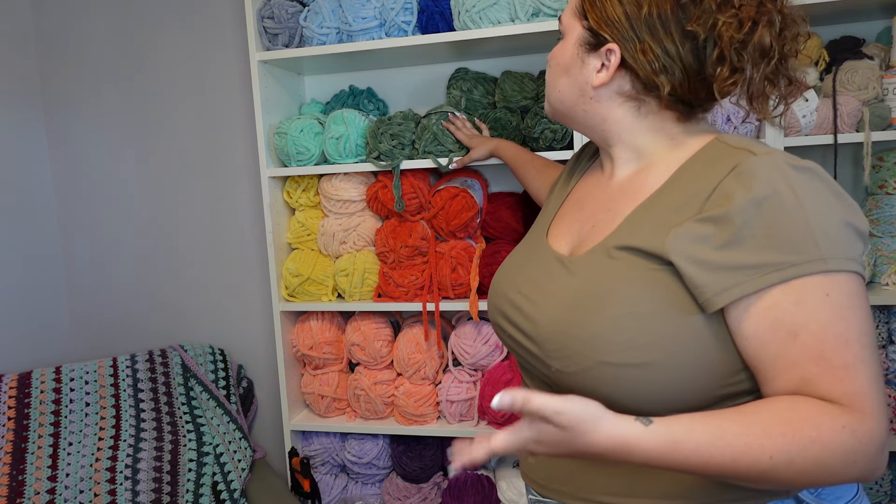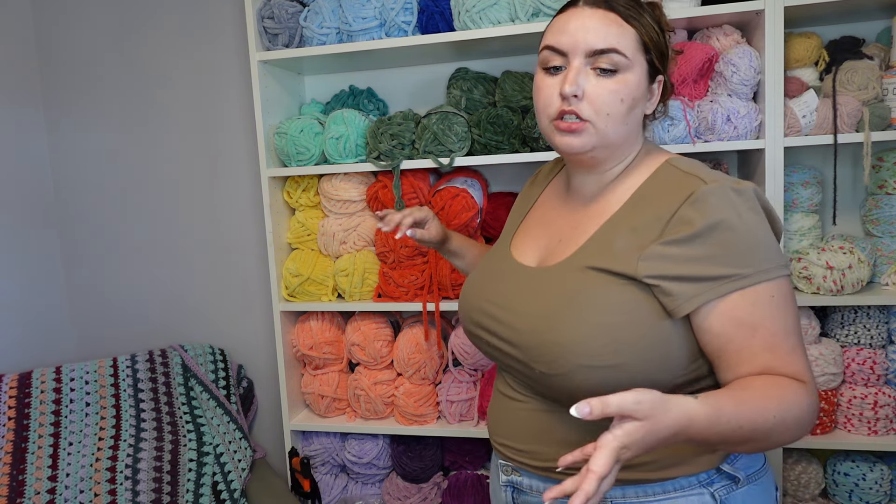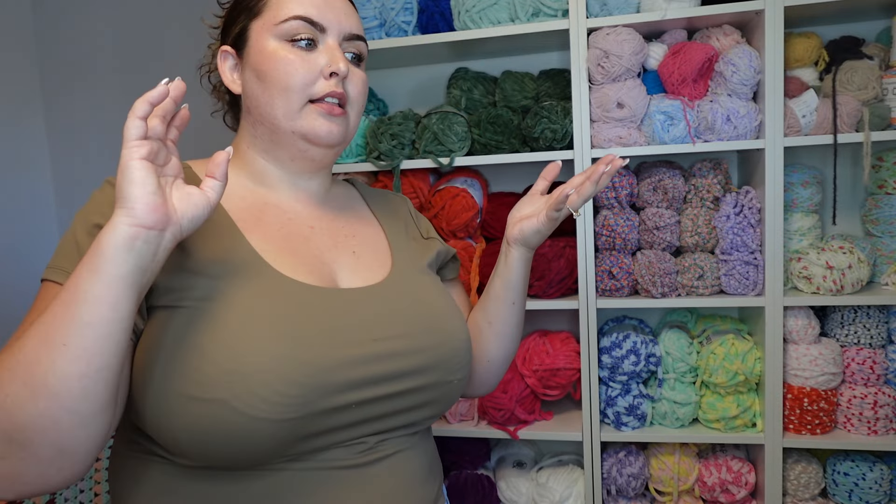Working with such big yarn hurts my hands these days, but I do use it for certain projects — especially when I want to do a size comparison. When I write patterns, I use it to show in the pattern: okay, this is how big it can be with Sweet Snuggles, and this is the size with Sweet Snuggles Light.